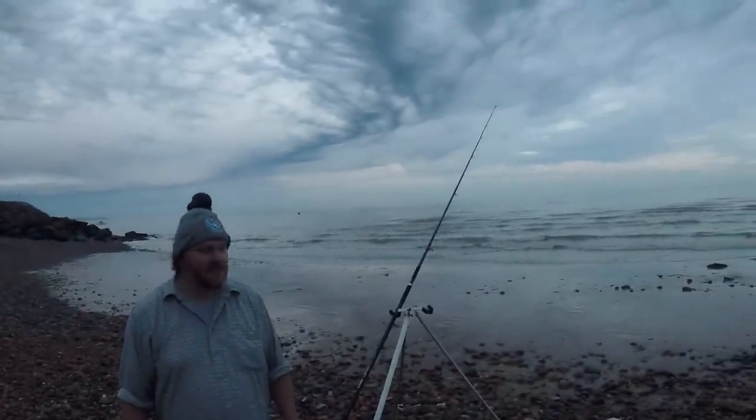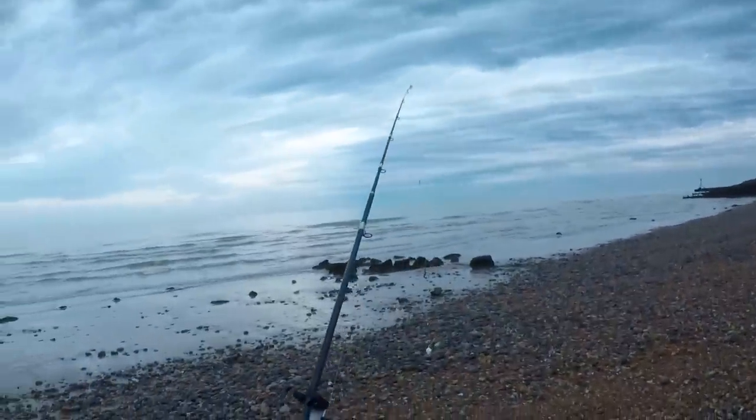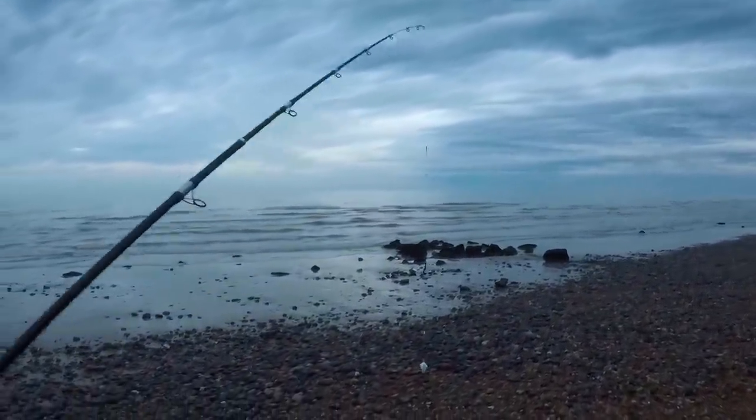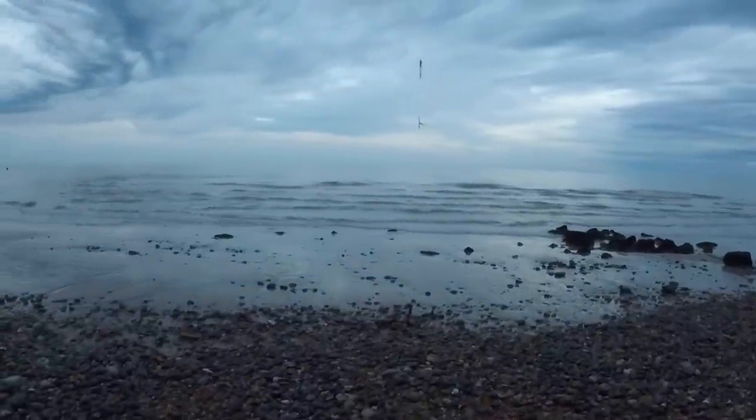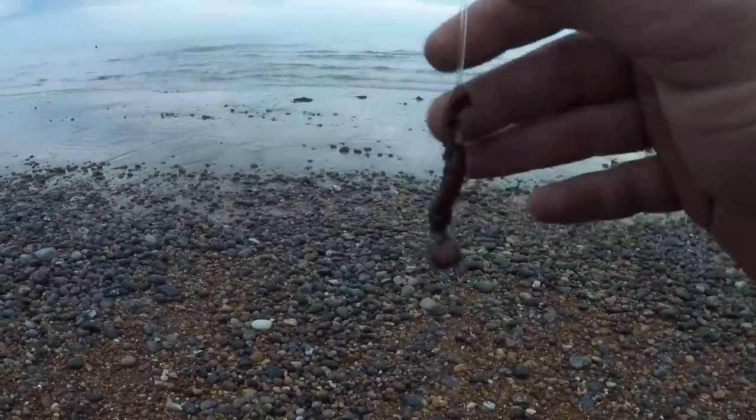For the setup tonight, we've got the Acceos SX8 reel on the Air Power rod, with a single rod rest. Rig-wise, I'm going to start off using a two-hook flapping rig with nice fresh black lug on there from the Anglers Den tackle shop in Pevensey Bay.